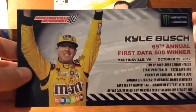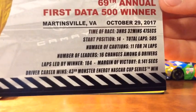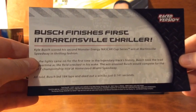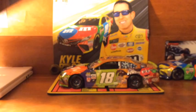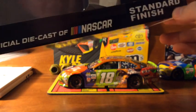Here we got the race winner card — Kyle Busch, 16th annual, first day of the 500 winner. There's all the stats. You can read the little thing on the back: 'Busch finishes first in a Martinsville thriller.' This is the race where the highlight was technically the Chase Elliott and Denny Hamlin incident — when Denny Hamlin put the bumper to the back of Chase Elliott and spun him out.